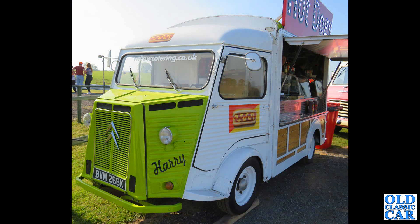Back to Walton Park again and another Citroen H van — they get everywhere these do. This one is from 1972 and it's called Harry, and it sells hot dogs.